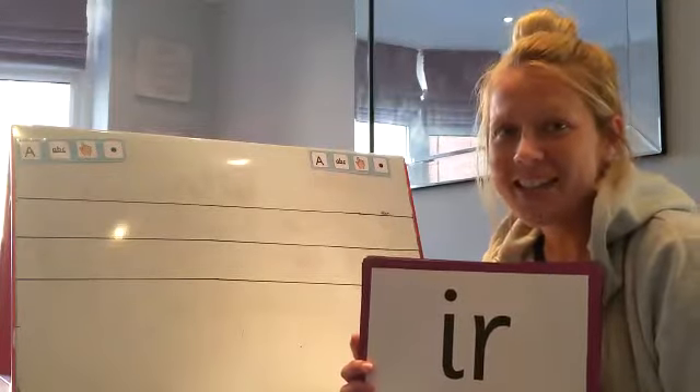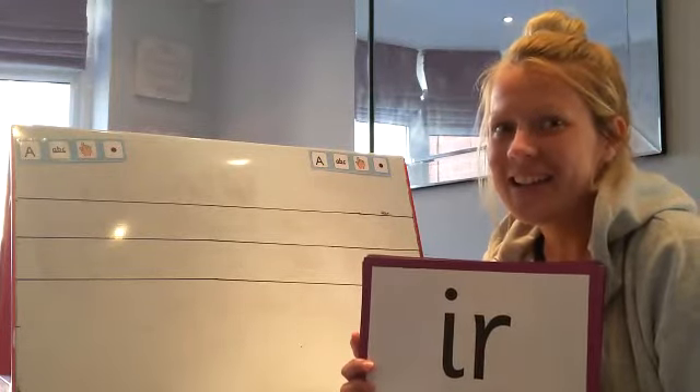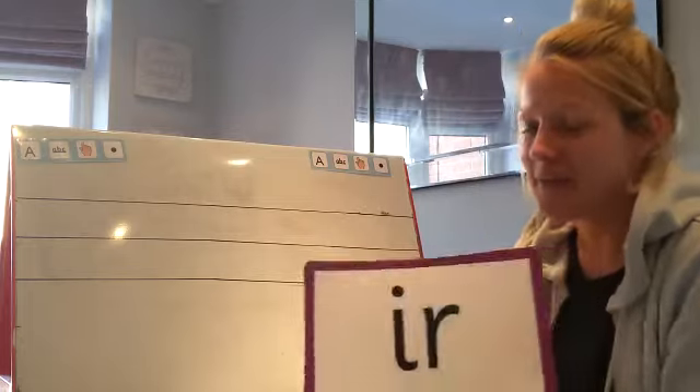Hello everybody! Time for phonics again. Let's see who's ready this morning. Okay, let's start with our flashcards.